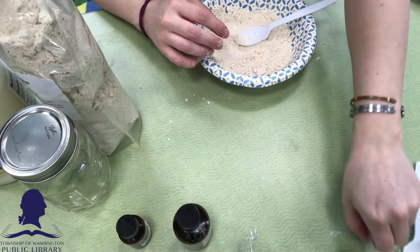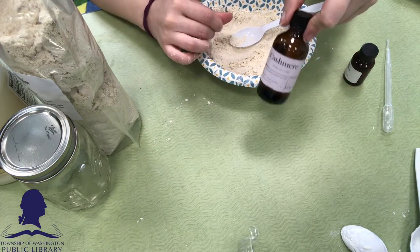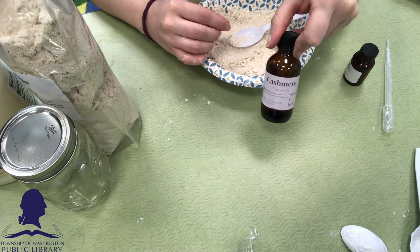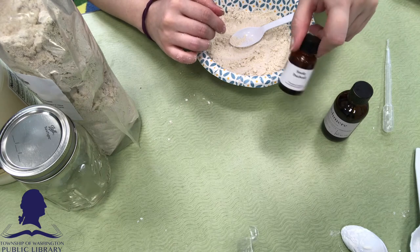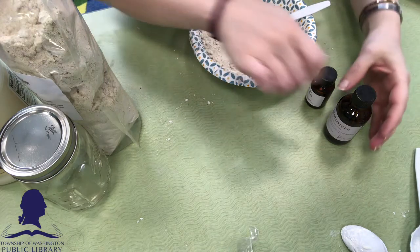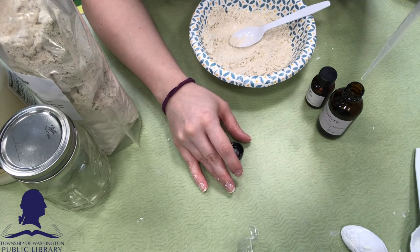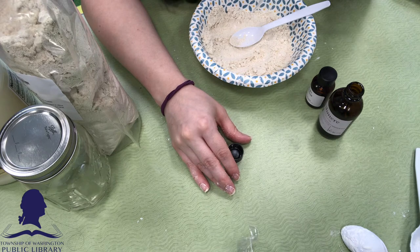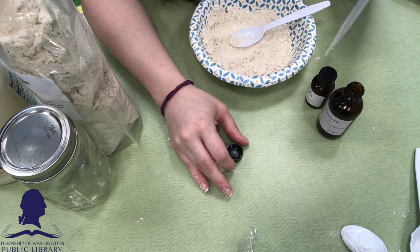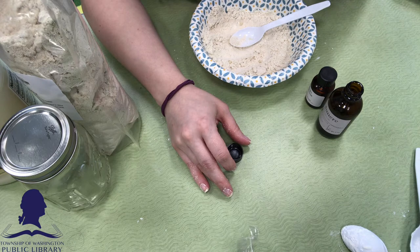I'm going to grab my dropper. I have two different fragrances for this one: a cashmere fragrance oil that just smells really cozy — it's from a hygge set of oils, so everything in it is supposed to remind you of home, coziness, and happiness. I decided to pair it with just a little bit of smoky patchouli to play with the warm, deep undertones of the cashmere. I love mixing fragrance oils. The recipe calls for about 20 drops total. I did about half this recipe, so I'm going to do seven of the cashmere and three of the smoky patchouli.